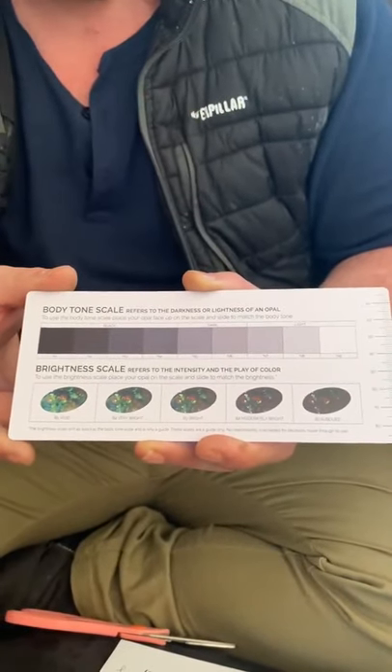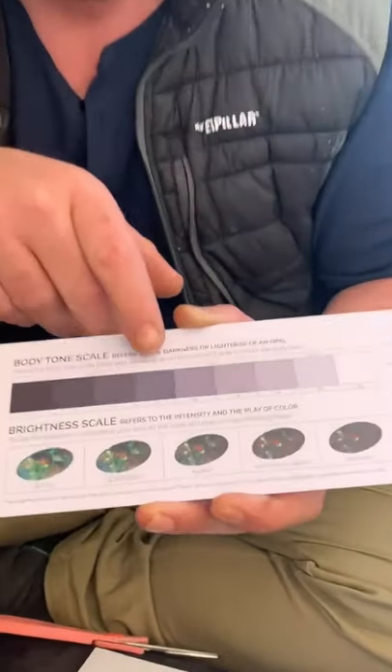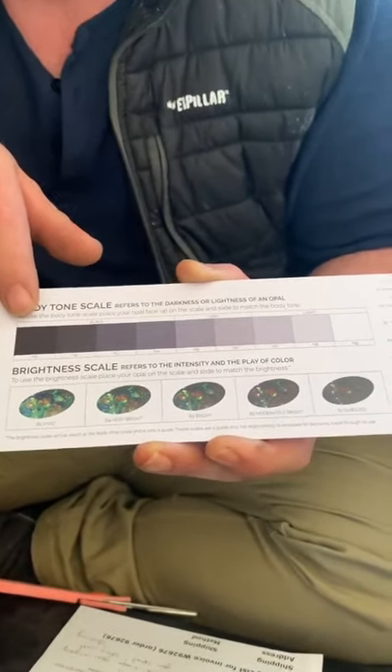What we have ordered is black opal, so that typically means it's going to sit between an N4 to an N1 on the potch, which is what gives it such a dark dark color.